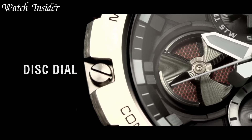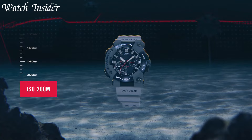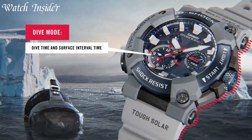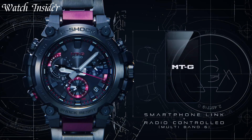Casio G-Shock watches are known for their toughness and durability. They're shock-resistant, water-resistant, and compact, with features such as a stopwatch, countdown timer, and alarms.